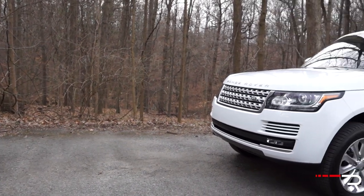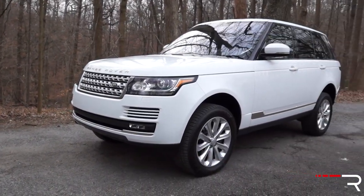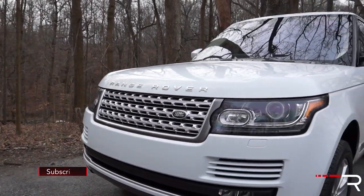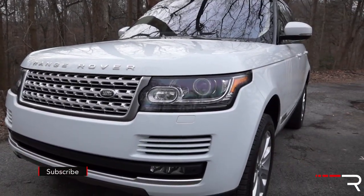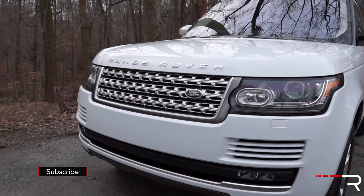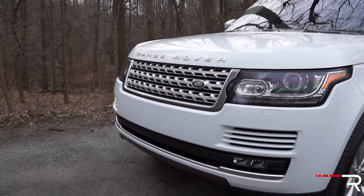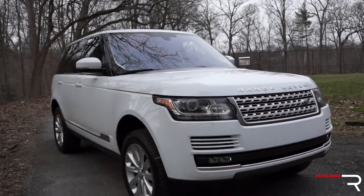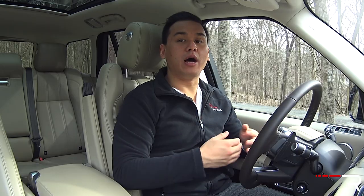The Range Rover was fully redesigned in 2013, and that's when the company made a lot of changes to this car. They switched to an all-aluminum body, chassis, and platform, which reduced the weight by a staggering 700 pounds — all in the name of increasing fuel efficiency and improving the overall performance.